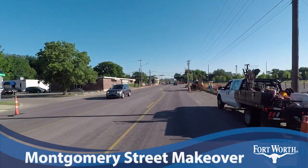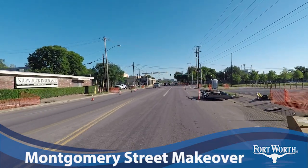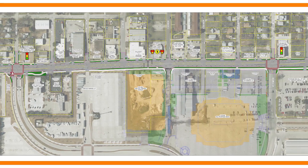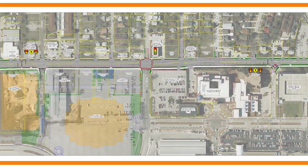It may not look like much now, but Fort Worth's Montgomery Street is getting a major makeover. The plan is to transform this one-mile section of Montgomery from I-30 to Camp Bowie Boulevard into a safe and attractive gateway to the city's cultural district.